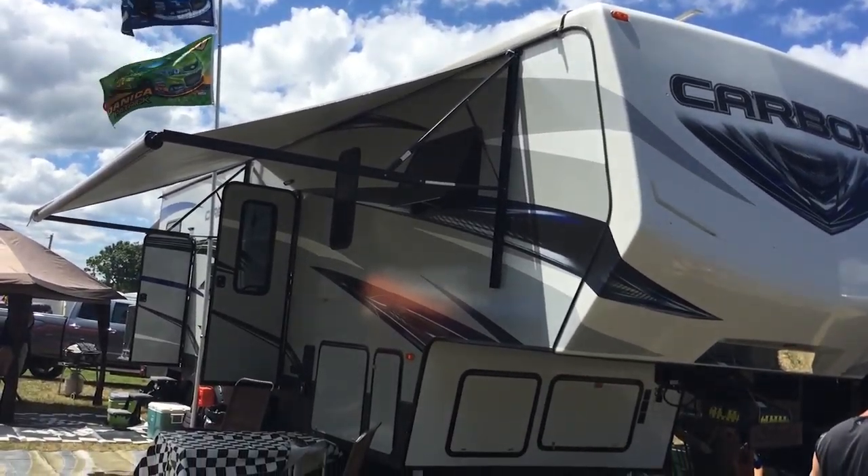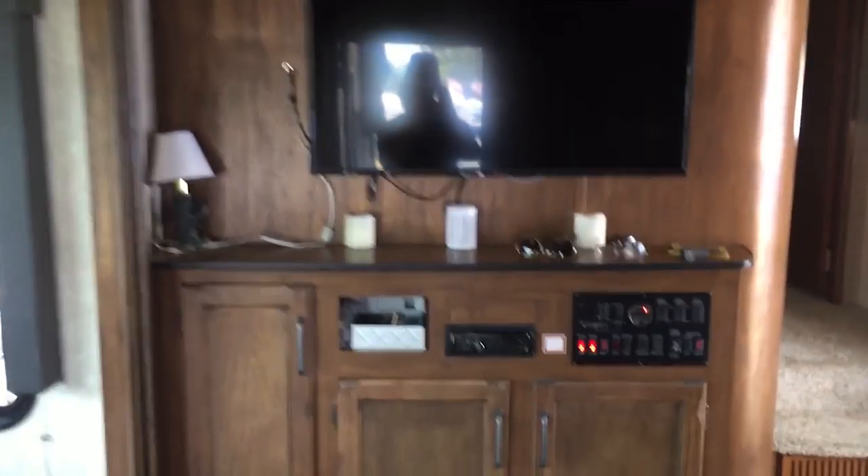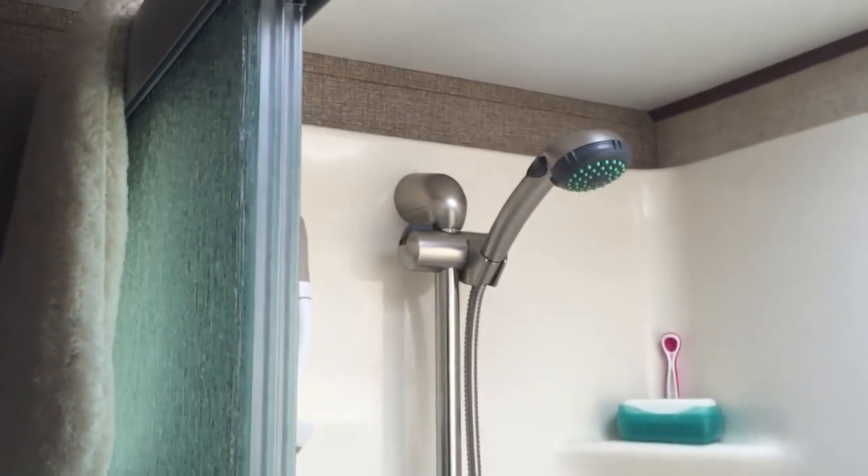We're from Hamburg and we picked up this RV back in April — an upgrade. We've been RVing for years, probably since the early 90s or before. We've been coming here for 19 years. Enjoy it.